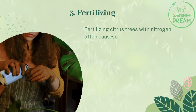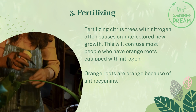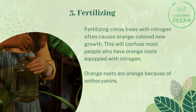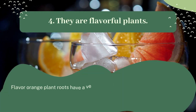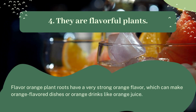Fertilizing citrus trees with nitrogen often causes orange-colored new growth, which will confuse most people who notice orange roots in nitrogen-fertilized plants. Orange roots are orange because of anthocyanins, and they are flavorful plants — orange plant roots have a very strong orange flavor, which can be used in orange-flavored dishes or drinks like orange juice.